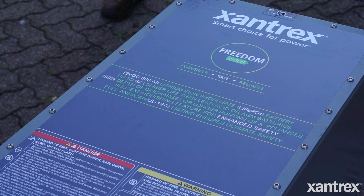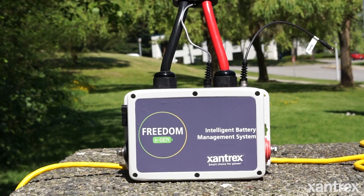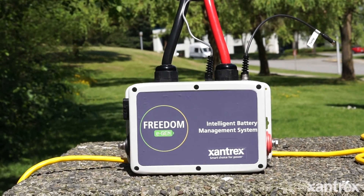When looking at lithium batteries, you want to make sure you're getting a good quality battery with quality lithium cells, and the battery management system needs to be quality as well. You never want to over-discharge or overcharge lithium, because if it doesn't ruin the battery outright, you'll definitely shorten its life.